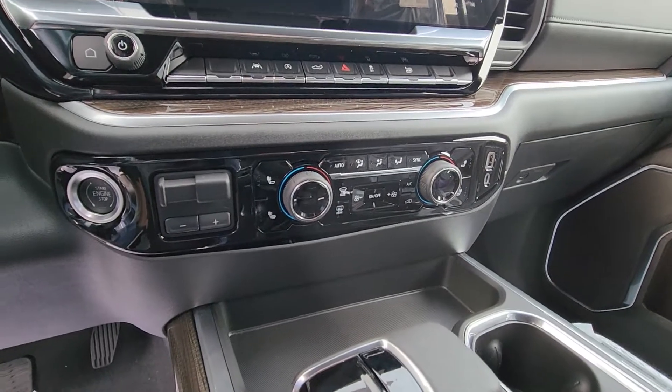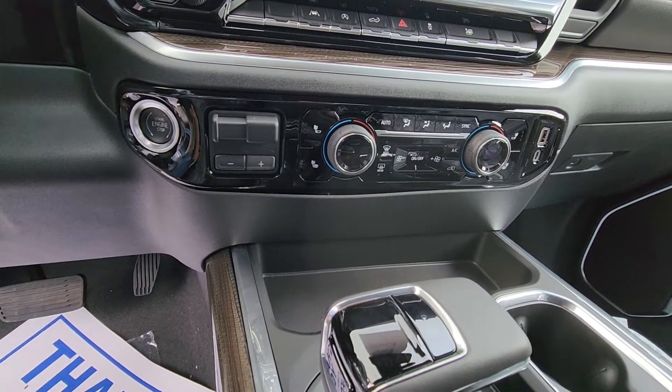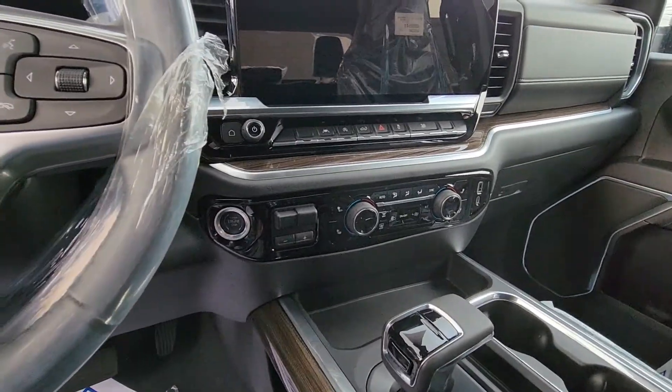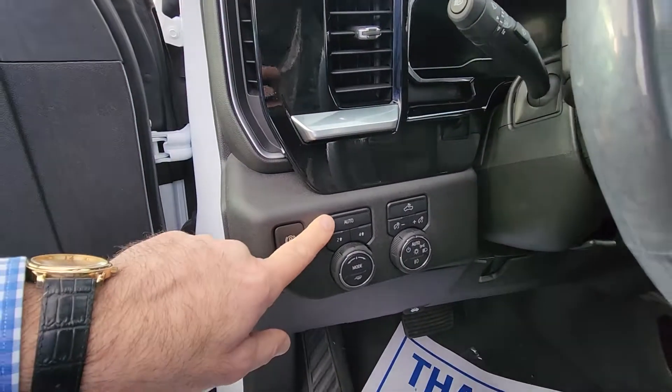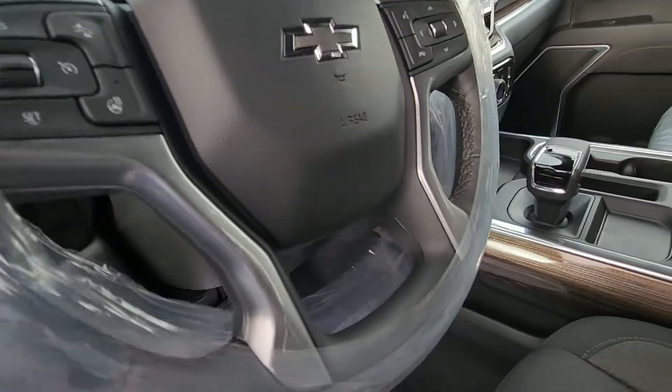Dual zone automatic climate control like you're used to. This one does have the trailer brake controller and the max trailer tow package. Heated seats in the front, heated leather-wrapped steering wheel, your auto four-wheel drive mode selector, and IntelliBeam automatic high beams.